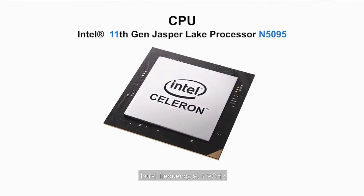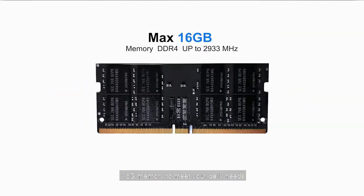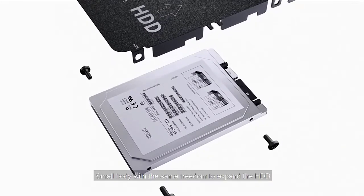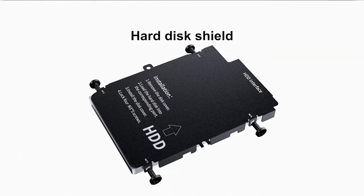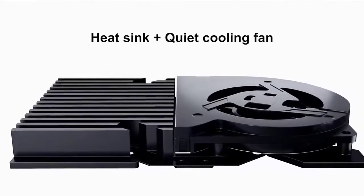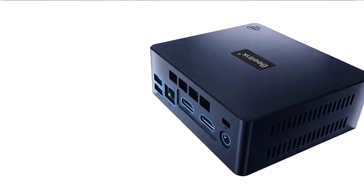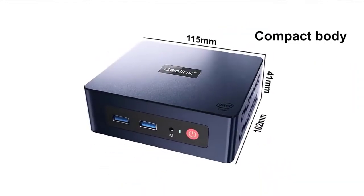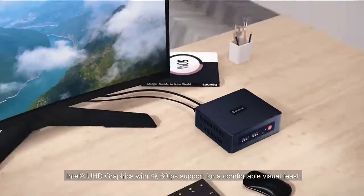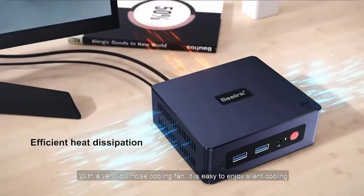B-Link Mini computer with two HDMI outputs supports 4K and dual screen display at the same time. Bring convenience to your work and save a lot of time. B-Link Mini desktop computer is built-in 8GB DDR4-2933MHz memory and supports up to 16GB memory via 2x8GB DDR4-2933MHz (not included). Built-in 256GB M.2 SATA SSD 2280, maximum support 2TB. You can also expand the storage up to 2TB by installing a SATA HDD.